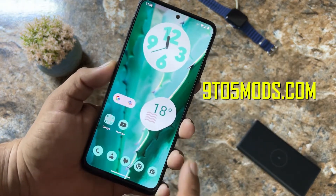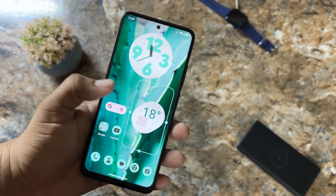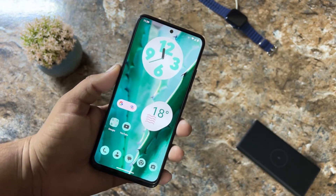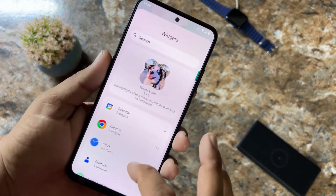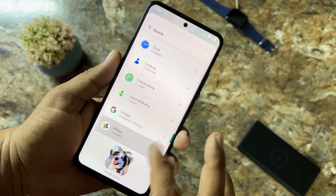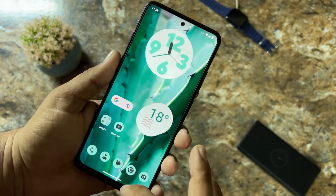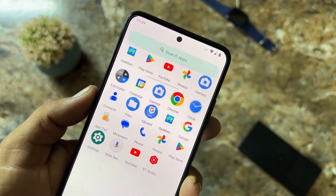You can also add widgets to your home screen to customize it. A lot of widgets are available to add to the home screen. When it comes to pre-installed applications, we don't get a lot of junk apps — we only get the needed and useful applications.